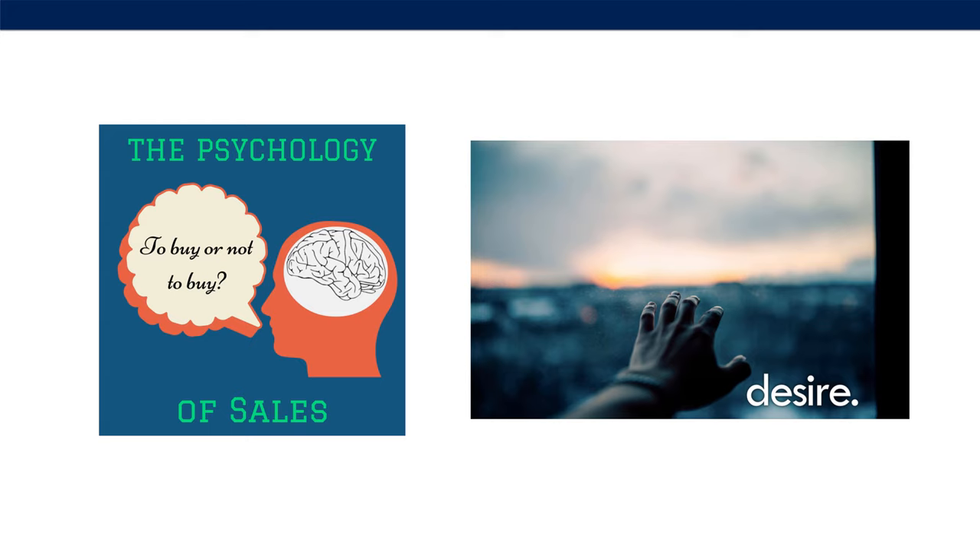This really comes down to the art of sales copy: getting into the mind of your customer, their pain points, their desires, their buying triggers, and then crafting your listing in a way that really speaks to those desires. So when they're comparing your product against competitors, they're going to choose yours every single time.